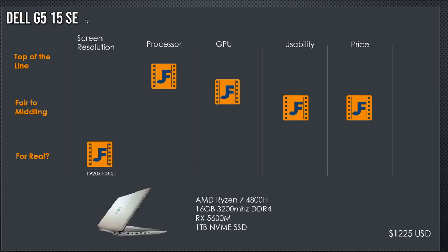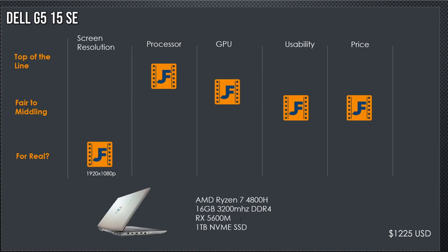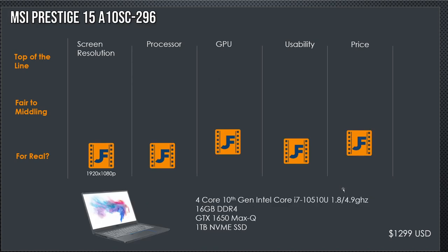Next we have the Dell G515 SE. It's an AMD Ryzen 4800 with 6 gigabytes of RAM, an RX 5600M — which is significantly better than the 5500M — with six gigabytes of VRAM, and a one terabyte NVMe SSD. It comes in at $1,225 with a full HD panel. I still don't see a reason to jump when you can upgrade the SSD and RAM on the TUF and still get a 2060.